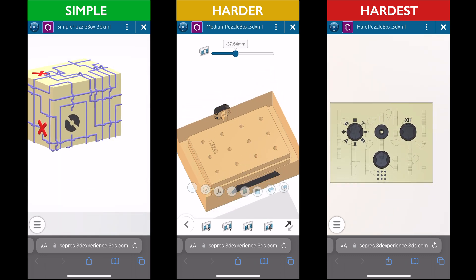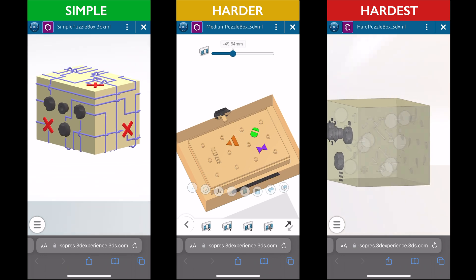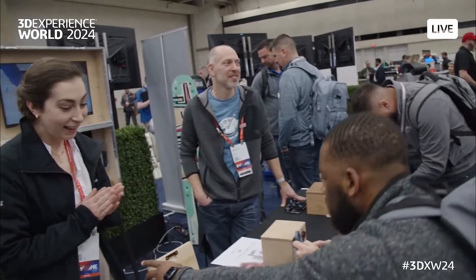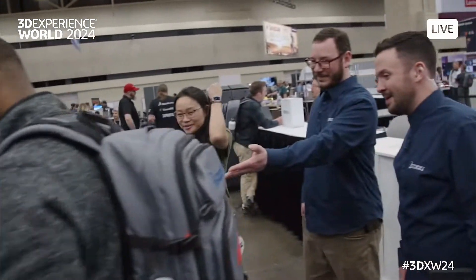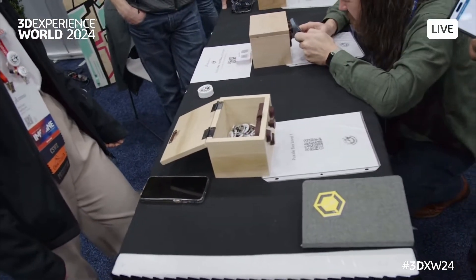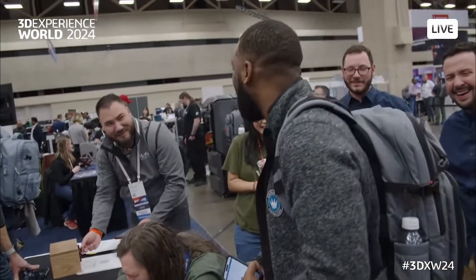Sectioning the model may help navigate internal pathways, while viewing the model in wireframe may help make sense of the internal details. It was this unique experience of combining a physical object with a digital model that got people most excited, and made them comment that it was like a mini-escape room, just with a tiny box.